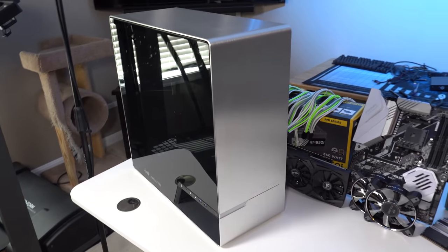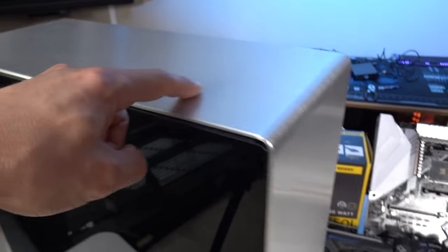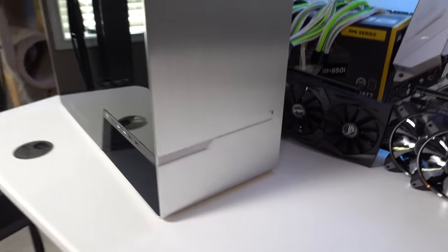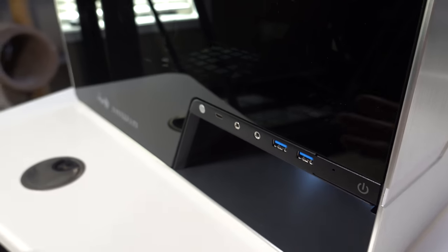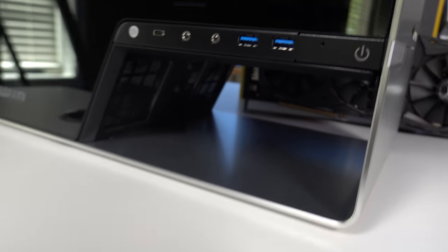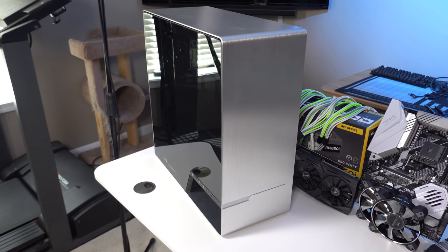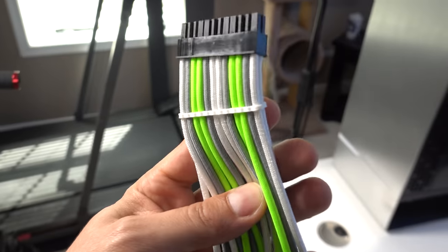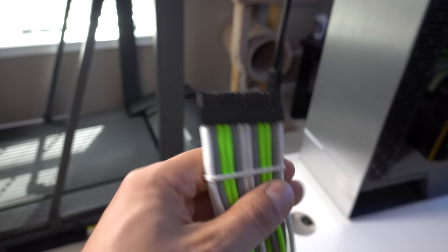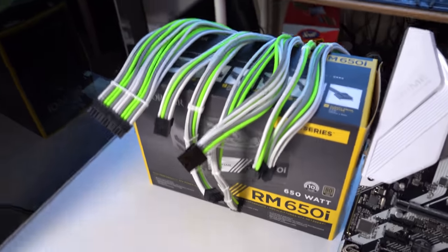Let's go over these parts. Starting on the left side of the table, we've got the InWin 905 case — it's an aluminum enclosure that almost looks like one piece of metal wrapped around the exterior, giving it a really cool, unique design aesthetic. It's got RGB LED up front and I/O on the side. We've also got a set of custom sleeved extensions from nsource.net — a green, white, and silver kit. I've used it in a build before on the channel, but it's time to find them a new home.